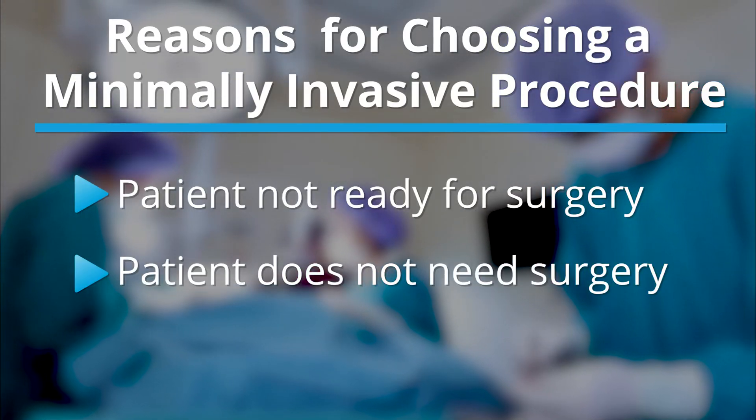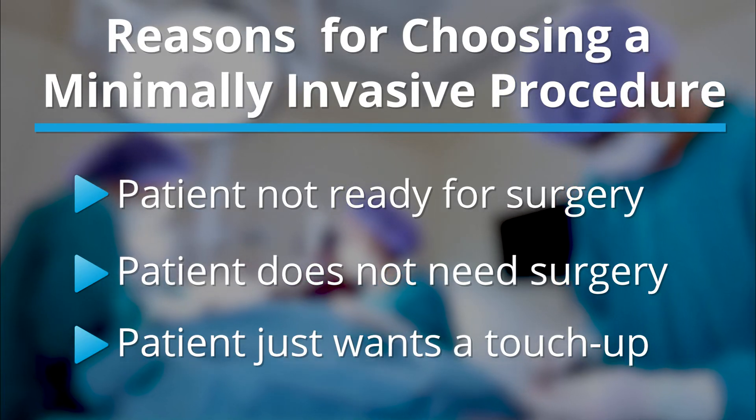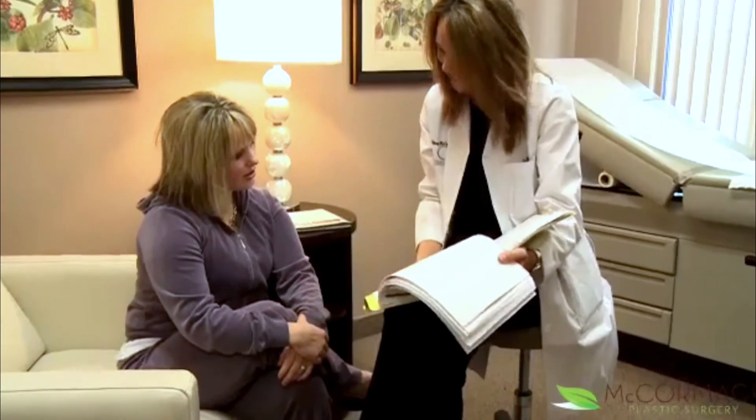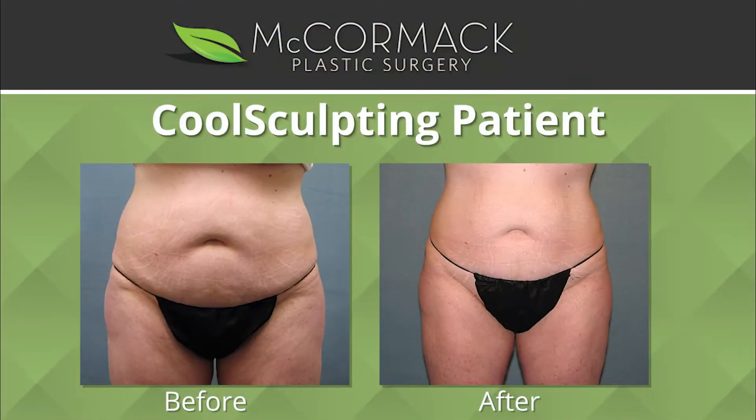Not everybody needs surgery yet, or some people just want to touch up from the surgery they've had a couple of years ago. So it really fits a niche in my practice — I see patients who aren't necessarily ready to go for a full surgery, but they have some laxity and they're looking for a treatment without a lot of downtime.